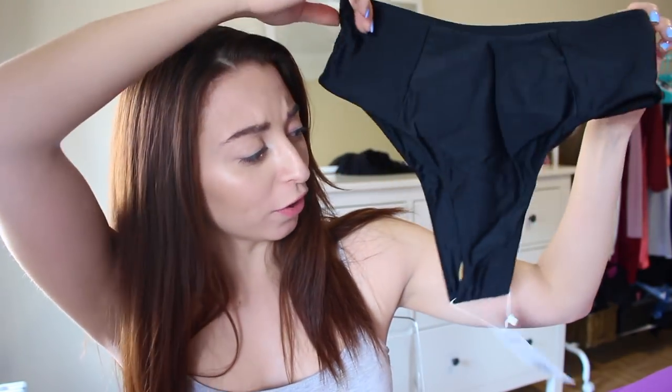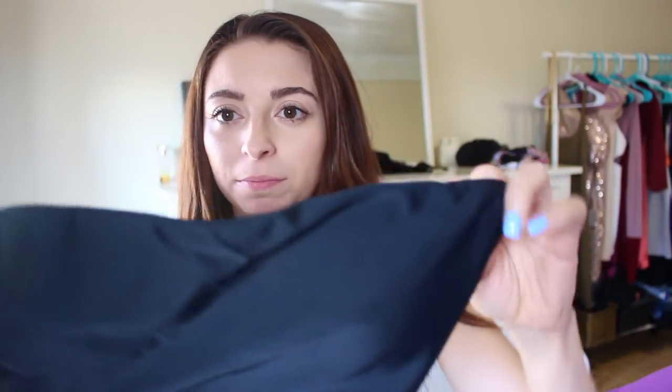The first one is called the High Cut Bandeau Bathing Suit and it costs $13.99. These bottoms look like grandma panties — I am short already so I don't know how this is going to make me look. They do have two black lines on the sides. The top looks like a tube top with no straps, and it has two hard pieces on the side. A plus is that it has a white piece in the middle with two hard pads to protect your nipples if it's cold outside.